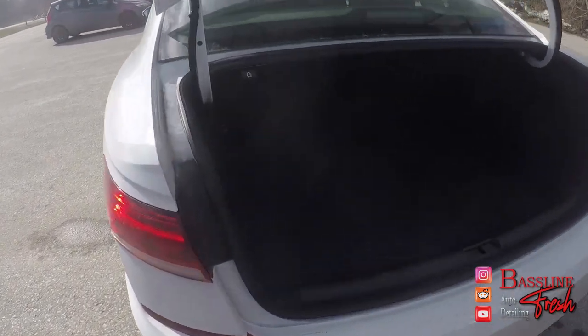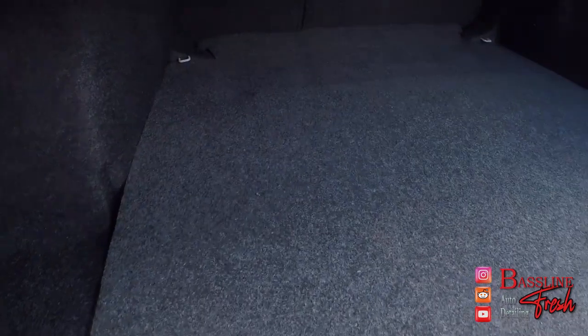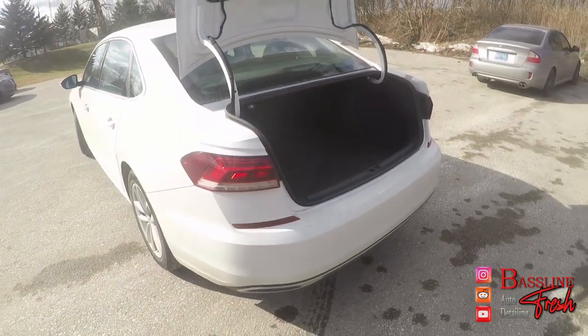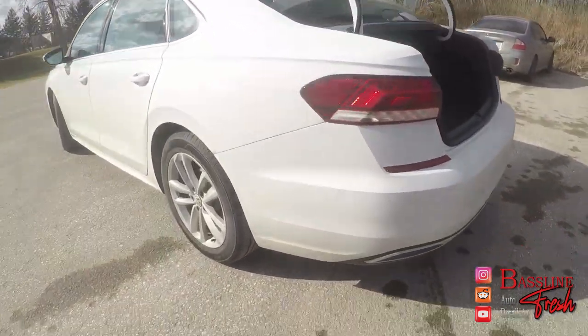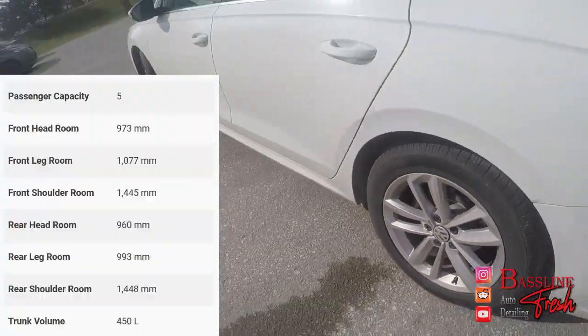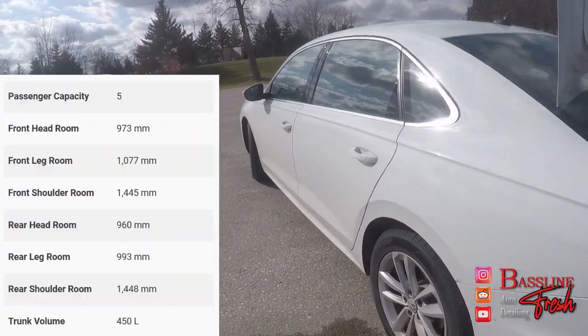In the rear, we have a nice cavernous trunk. As you can see, pretty deep in there. I did do a grocery run and everything fit fine. I'm pretty sure you can drop the seats and swap over your winter tires and fit everything back there. Speaking of tires, this car is equipped with 17-inch alloy silver rims.